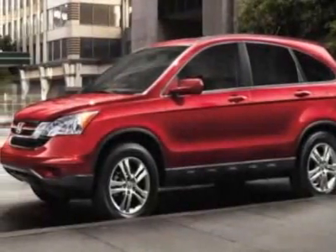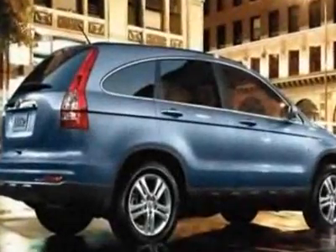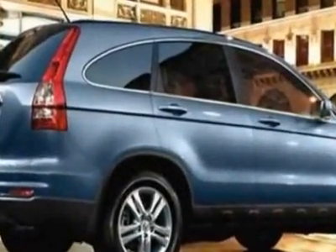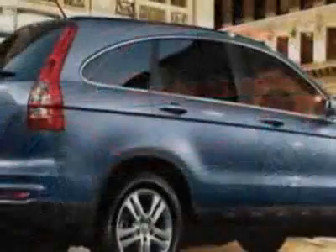Check out this new 2011 Honda CR-V for your protection. This vehicle has a full factory warranty. This vehicle gets 21 miles per gallon in the city and 27 on the highway.